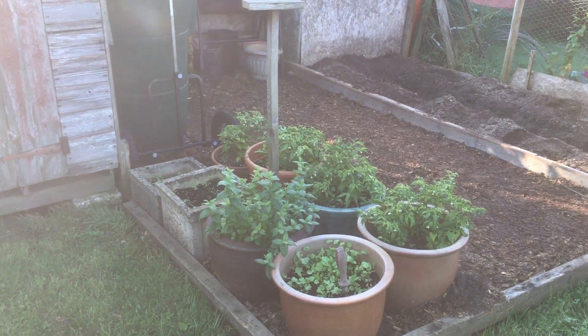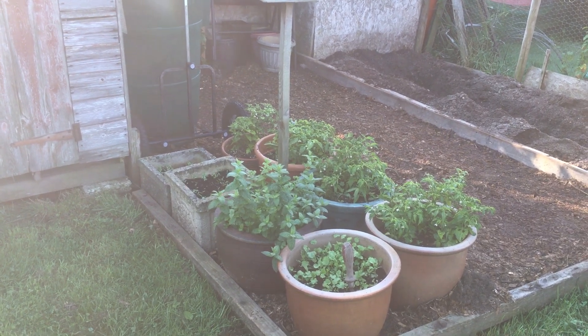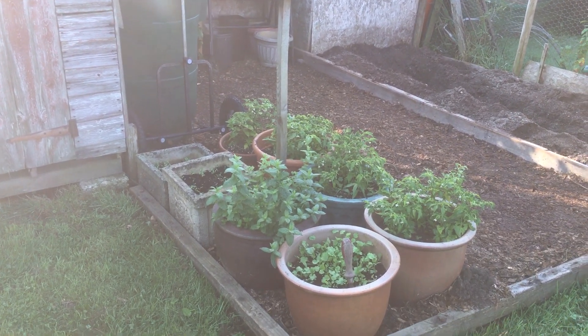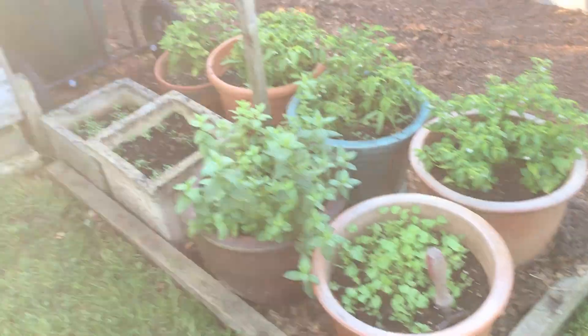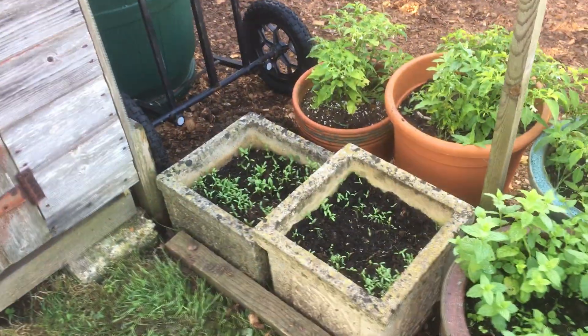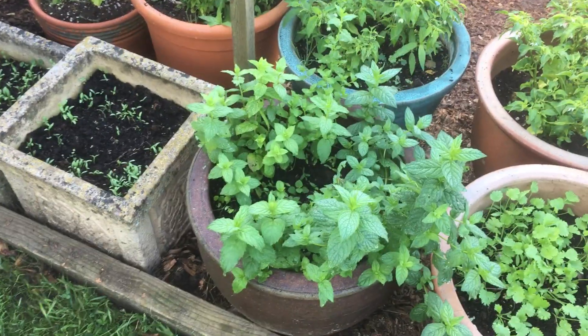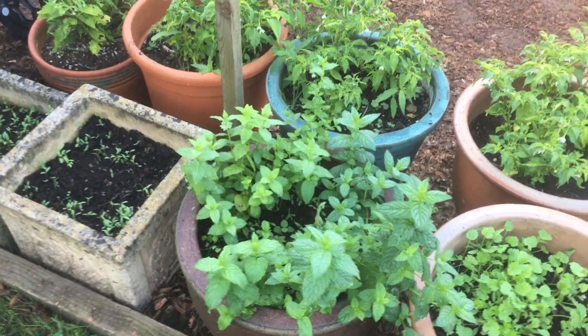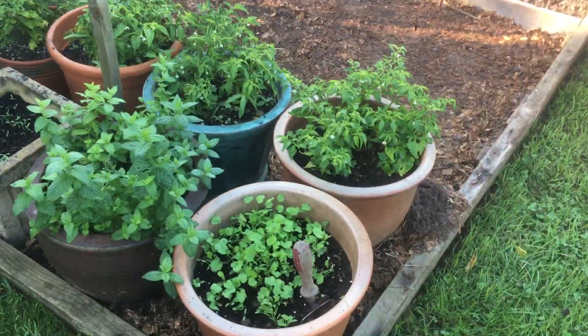We've got some herbs - I planted them in March and they've done nothing, but we've got some mint that's come out. And there was a bit of coriander. I took the seeds off the head and just sprinkled those in those pots in there. Perking up. For the mint - very happy. I'll top those and we can start using it.